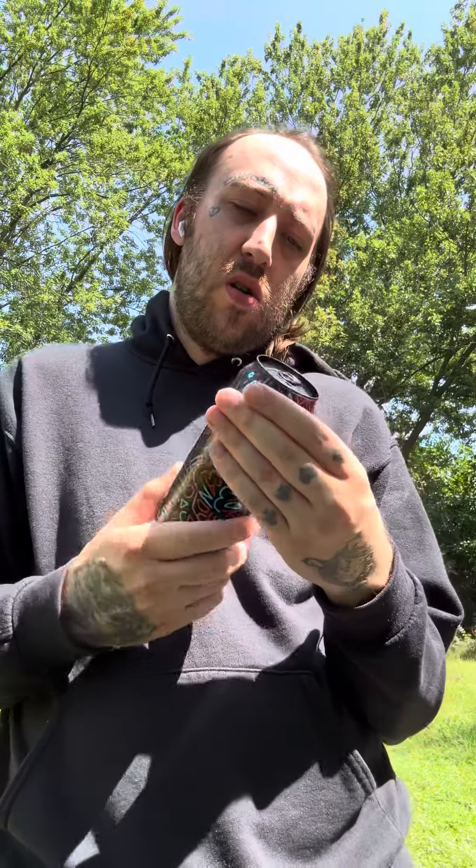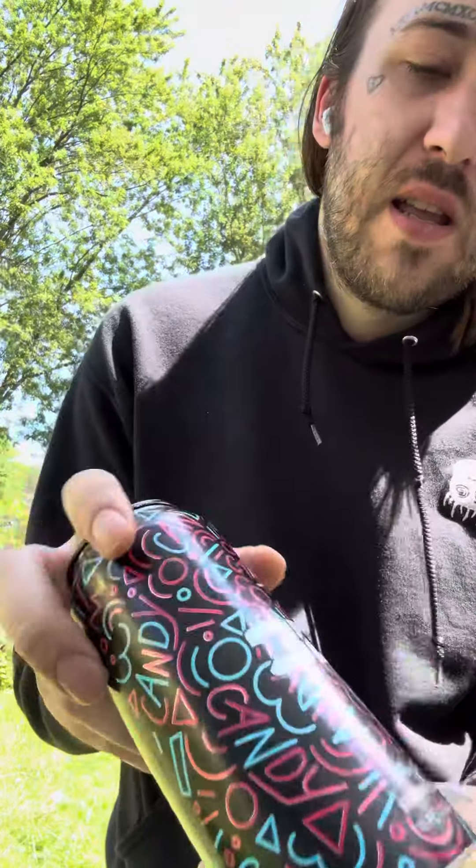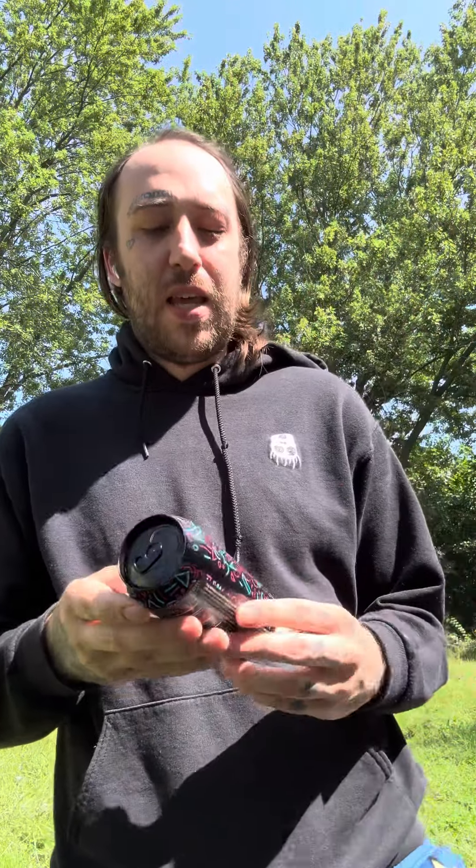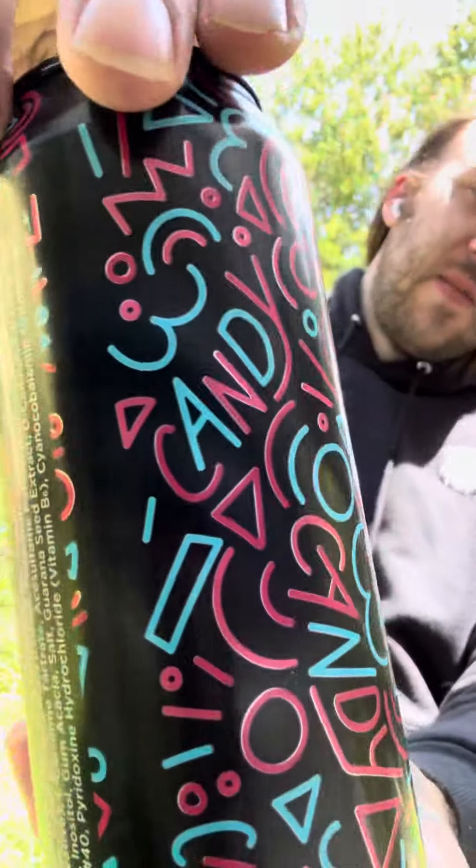It's good, Josh — your boy JWM810 back at it again with another taste testing video. We got the 3D Candy Blast. The can looks pretty cool — I'm gonna give it an 8 out of 10... actually, maybe a 7.5. We'll give it a 7.5. It just says candy everywhere you see.